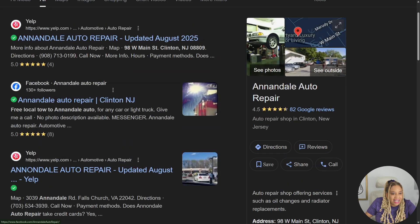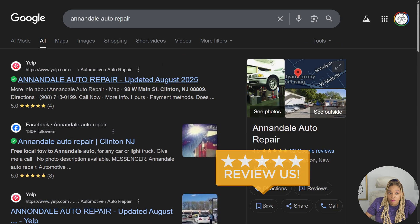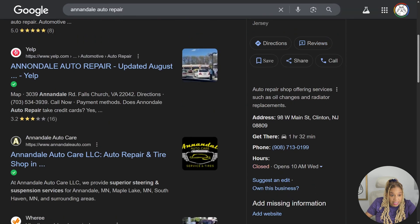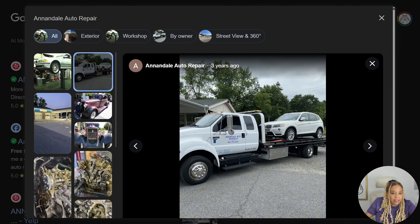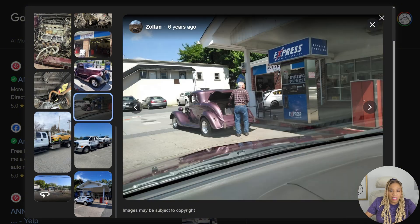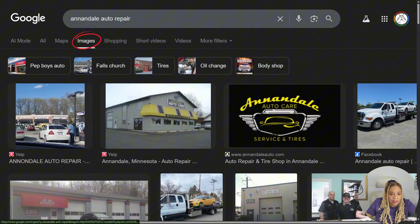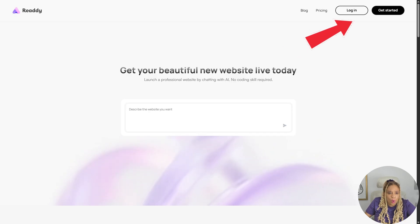I check them out on the internet — they do not have a website, but they have some great reviews on Yelp. So let's make them a website. You can hit them up first and make the website, and if they say yes, they're willing to pay. Look how beautiful their pictures are — people have photos of their company on the internet. They did a great job on someone's engine. Put some of those pictures onto the website.